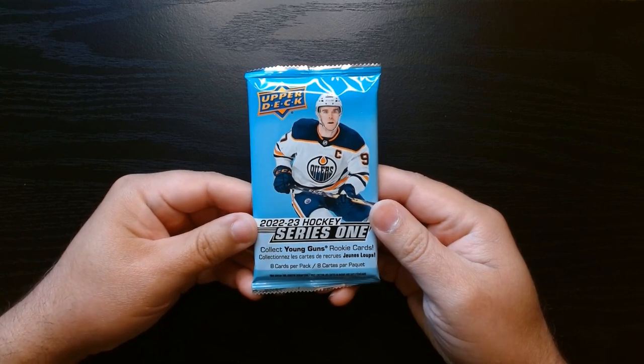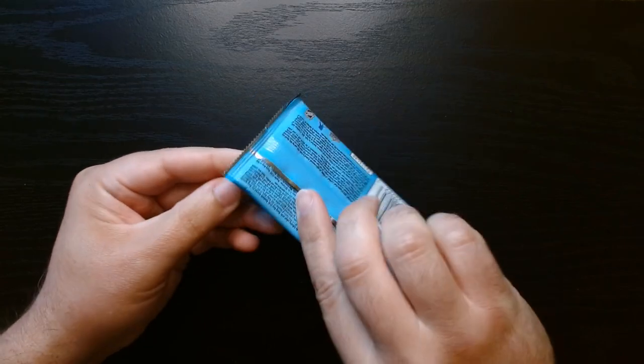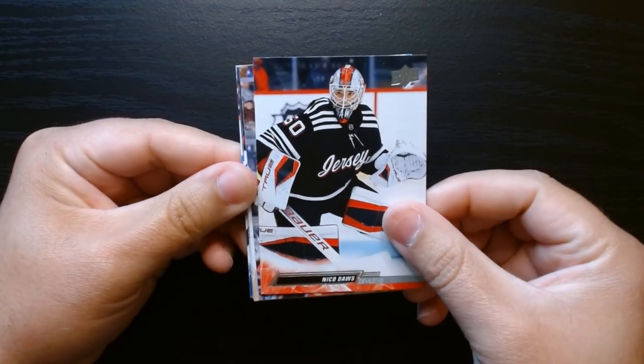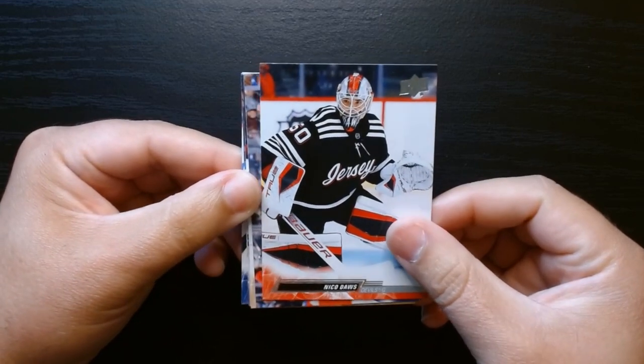Here we go, our first pack, eight cards per pack, let's get it. These are a little bent on one of the corners, but that's fine.